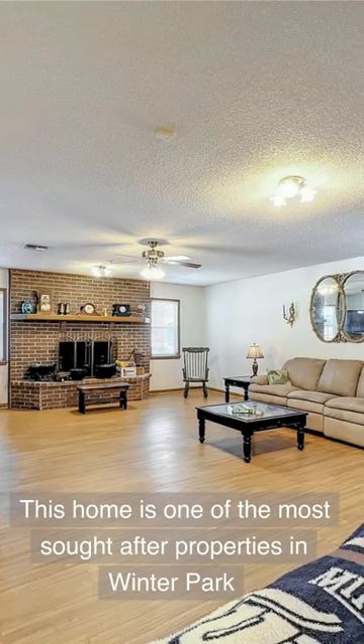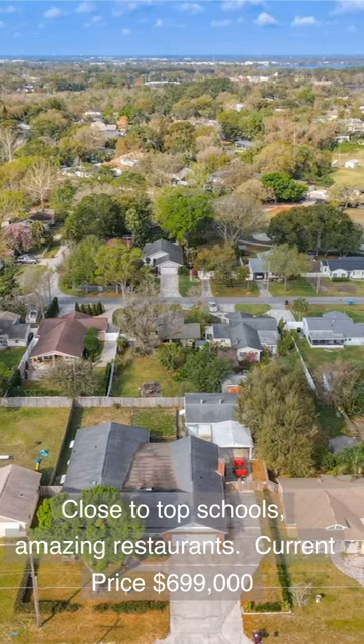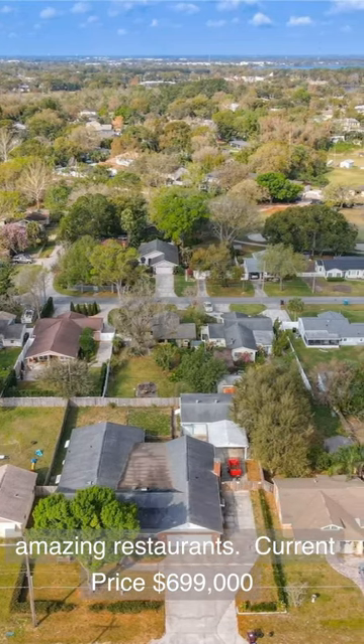This home is one of the most sought-after properties in Winter Park. Close to top schools and amazing restaurants. Current price: $699,000.